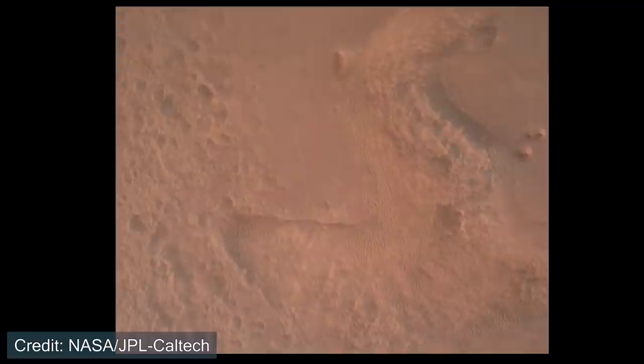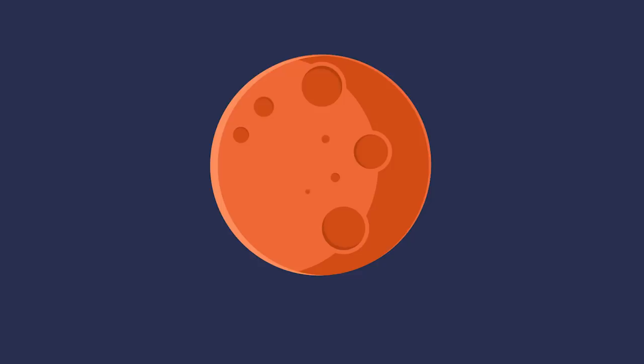NASA has released footage of the entry, descent, and landing sequence for the Perseverance rover. In this video, we're going to take a look at that footage, assess some of the images coming back from Jezero Crater, and listen to a wind gust on Mars. So let's talk about that.